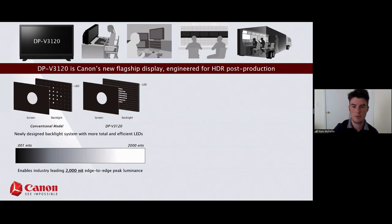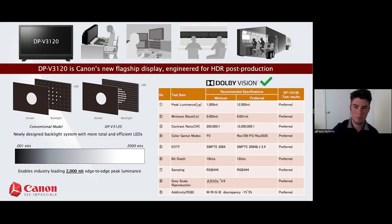A key selling point for the 3120 is that it exceeds the requirements for Dolby Vision certified facilities. When Dolby certifies your post facility for Dolby Vision work, they test on approximately nine criteria. The 3120 has passed at the preferred level in every single test criteria, so you know you'll be covered for your Dolby Vision work going forward.